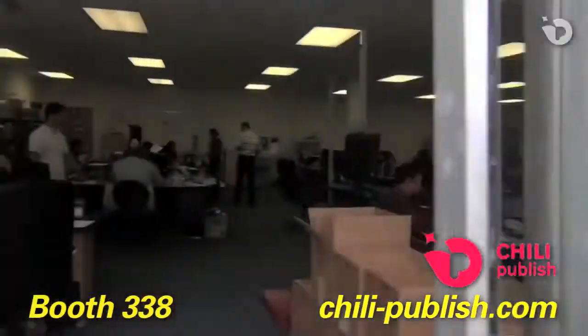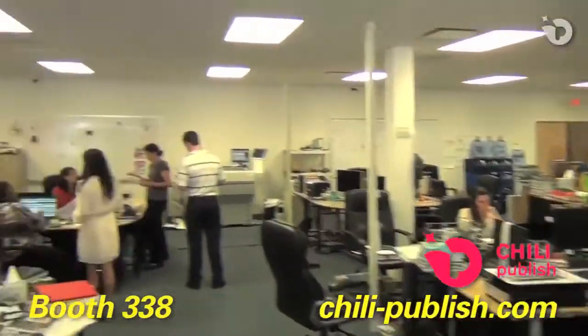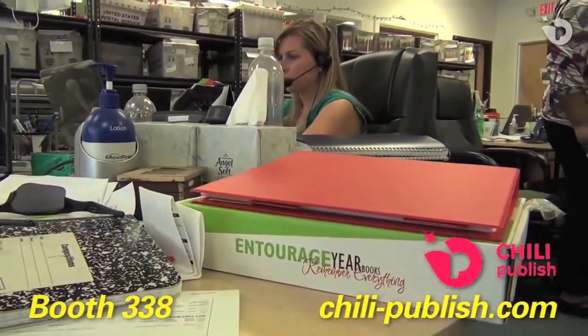My name is Elias Joe. I'm the president of Entourage Yearbooks. We're a national yearbook provider for schools across the United States and in about 18 countries. What we've done is try to create the best yearbook experience possible, while at the same time marrying it with the latest in technologies, design, and printing techniques.